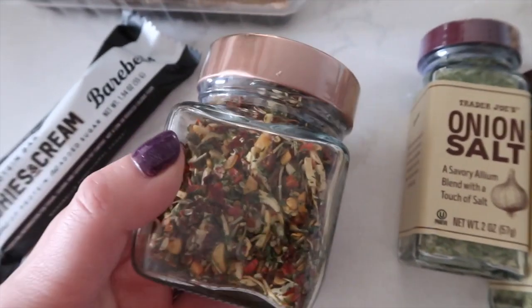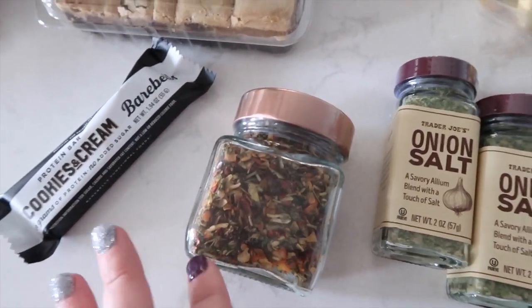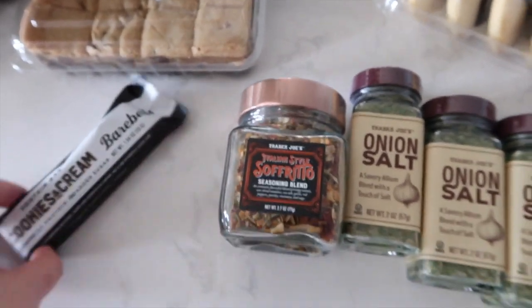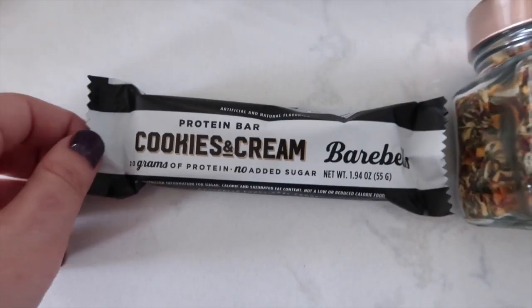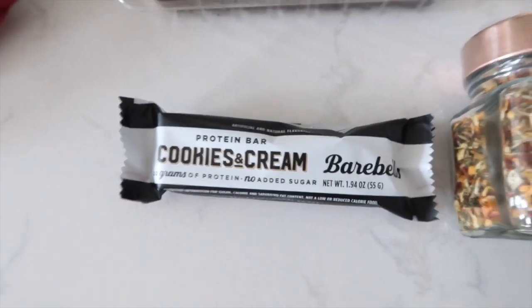Doesn't that just sound and look delicious? I'm thinking this will be great on some roasted veggies or even my cauliflower gnocchi bowls for a little extra bit of flavor. I did grab one of these because I'm a sucker for things I see on Instagram, and a lot of people have been talking about it.